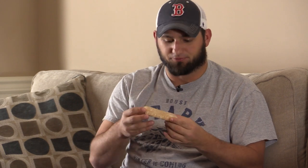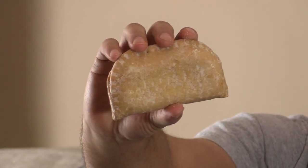First impression: looks like your standard apple pie type fruit filling pastry. It has a little flaky crust with some kind of glaze on it. Looks alright. Smells mainly like pastry, a little sweet from the glaze. I don't smell any sign of pumpkin.